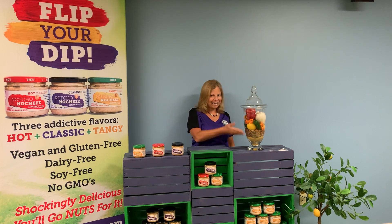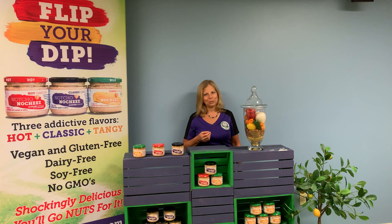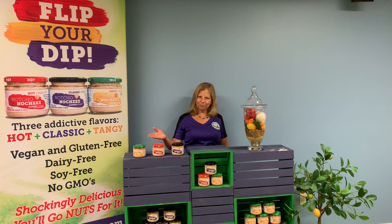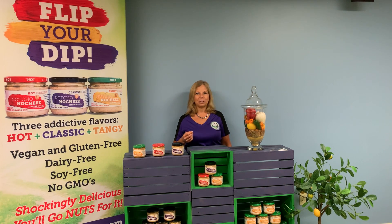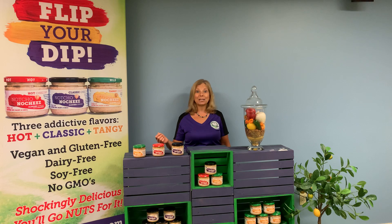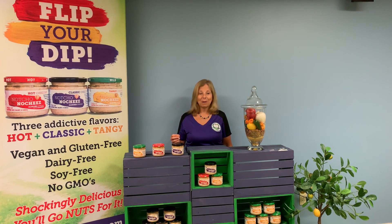Almonds are a key ingredient in Nacho No Cheese that gives it the creamy consistency to make this a perfect dip or spread. They are just one of the healthy ingredients in Nacho No Cheese that will make you want to flip your dip. We invite you to try our three cheesy flavors and experience the creamy texture of this unique almond-based dip. Thank you.